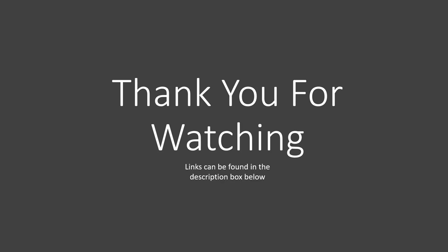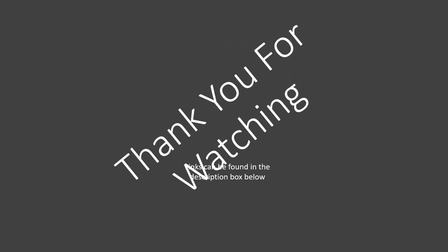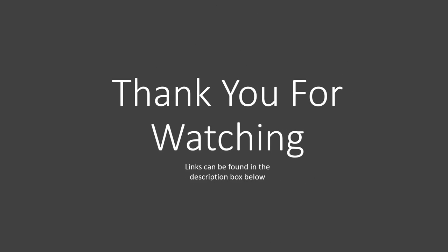I'm going to say a big thank you for watching. If you liked this video, give us a thumbs up, and for more content like this, give us a subscribe.